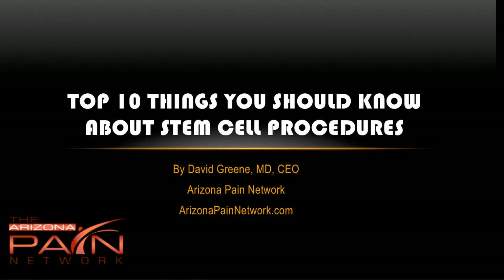Hello, this is Dr. David Green, CEO of the Arizona Pain Network. The topic today is the top 10 things you should know about stem cell procedures.